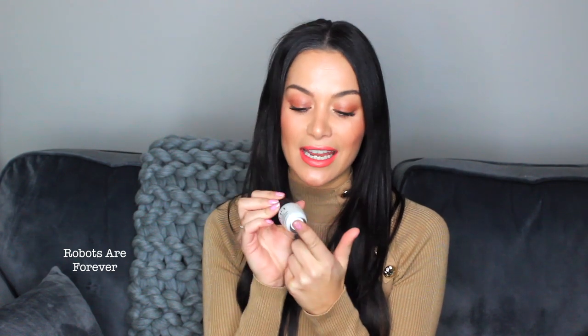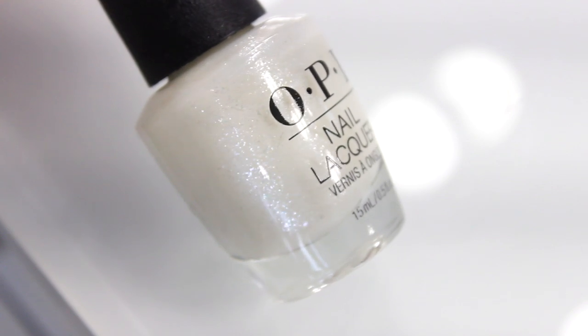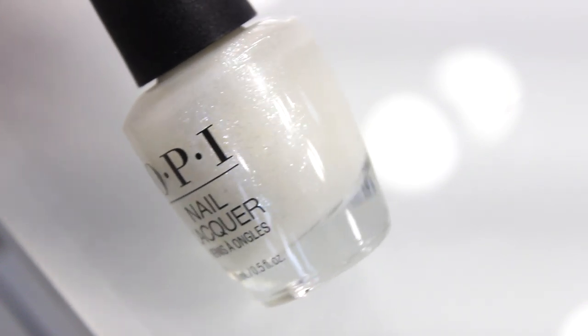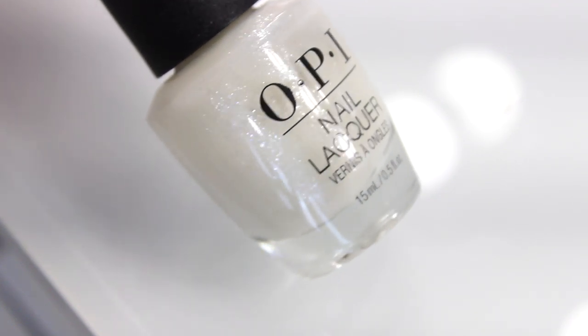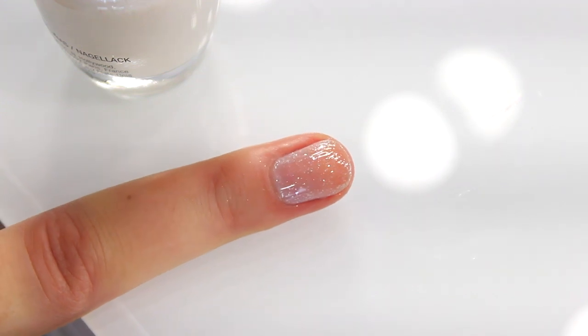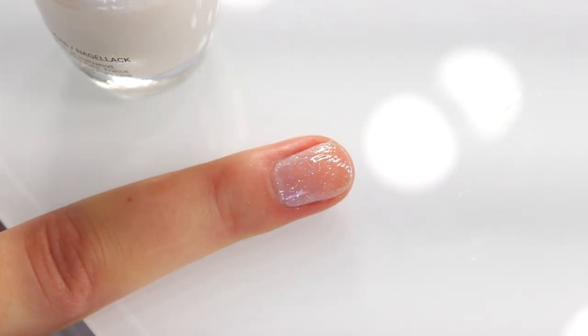The auto delivery exclusive shade is called Robots Are Forever — a glistening shimmering white. It's great as a top coat over any colour you've got at home, but you can also wear it on its own. Just two coats gives a beautiful clean finish with glamour because of that shimmer. I really hope this all makes sense — I'll put all the details in the description box below and as soon as I get a link I'll pop it on my Instagram, Twitter, and in the comments.